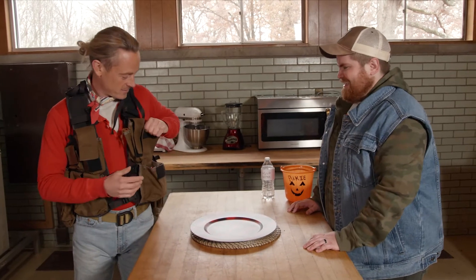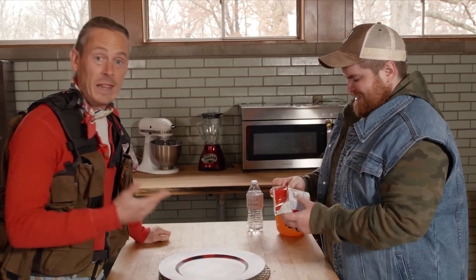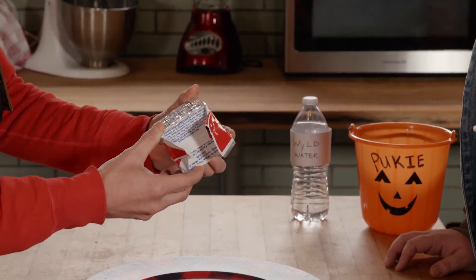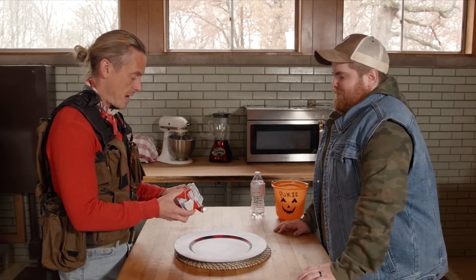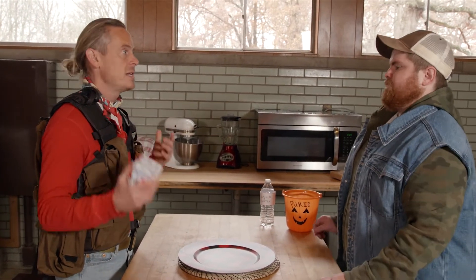He reaches in and pulls out Datrex Ration Bars. This is a life raft bar — the kind they store on life rafts. It's got all kinds of calories and ingredients: wheat flour, vegetable shortening, cane sugar, water, coconut, and salt. It's kind of like a complete meal packed into these little bars, densely packed with the absolute nutrients you need. The manufacture date was 11-17 and expiration date is 11-22, so it's got a really great shelf life. These were designed for life rafts — any temperature, any condition.